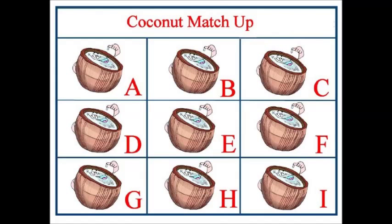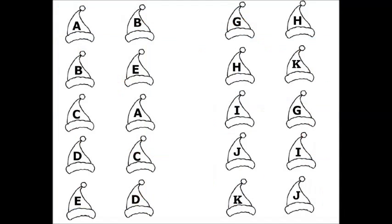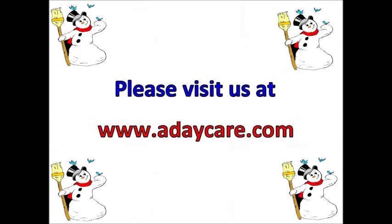And for alphabet week, we have these coconuts that the children will match up by letter — it goes along with the coconut book. This worksheet is two pages. The teacher will need to cut it down the middle, and then the children will draw lines from the A hat to the A hat on the other side, from the H to the H, etc. You can view many more of our activities for each month on our website at www.adaycare.com. Thanks for watching. Have a great day. Bye.